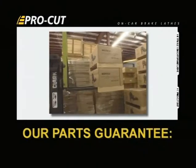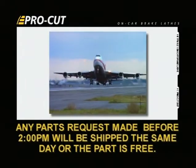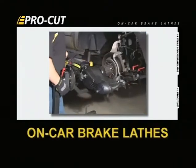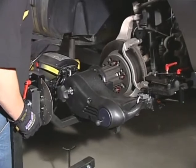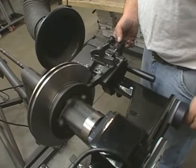We even have a parts guarantee — any parts request made before 2 p.m. will be shipped the same day, or the part is free. Again, we do one thing — on-car brake lathes — and we try to do it better than anyone else in the world, whether it's designing, building, or even servicing our products.